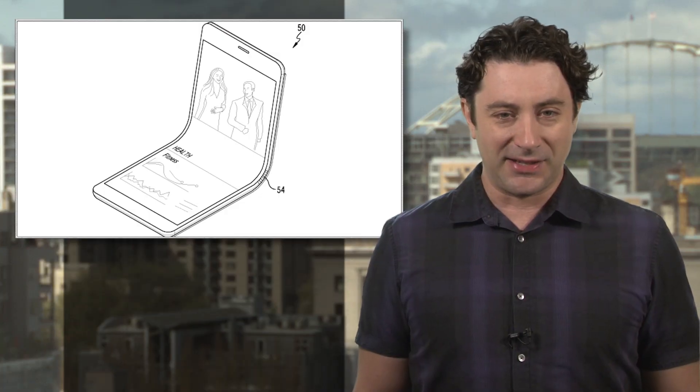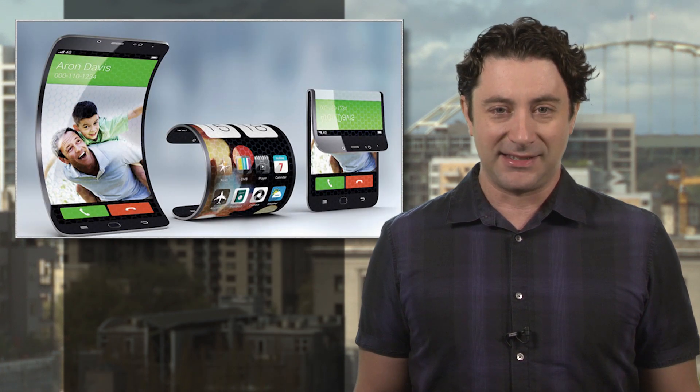No details about the mysterious X phone have surfaced quite yet, but we'll be watching closely to see what turns up.